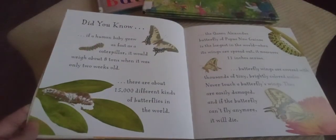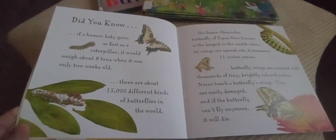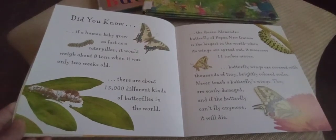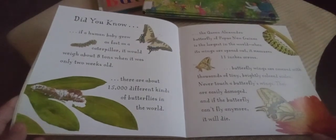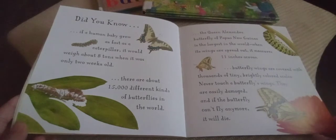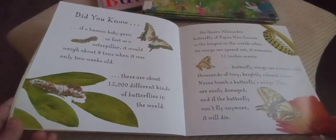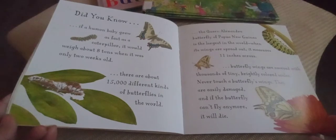Did you know: if a human baby grew as fast as a caterpillar, it would weigh about eight tons when it was only two weeks old? There are about 15,000 different kinds of butterflies in the world. The Queen Alexandra butterfly of Papua New Guinea is the largest in the world — when its wings are spread out, it measures 11 inches across. Butterfly wings are covered with thousands of tiny, brightly colored scales. Never touch a butterfly's wings — they are easily damaged, and if the butterfly cannot fly anymore, it will die.